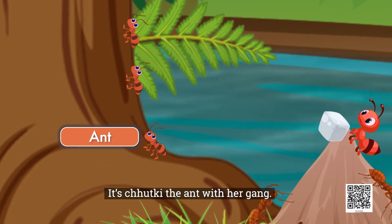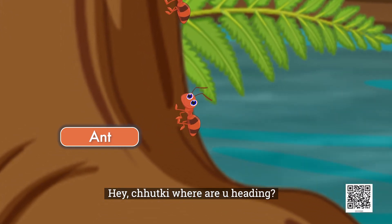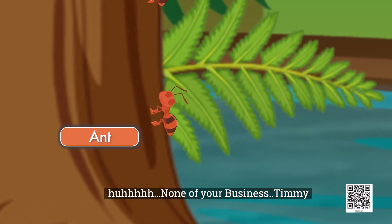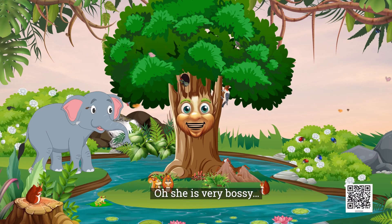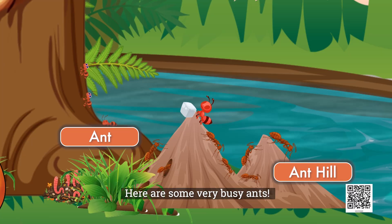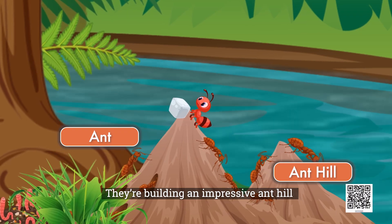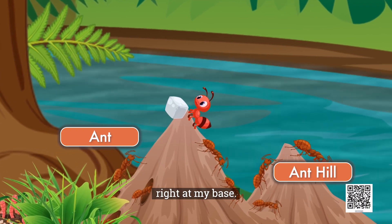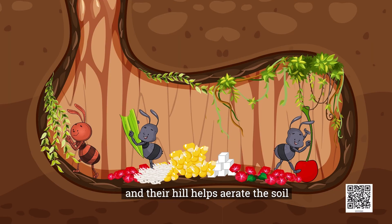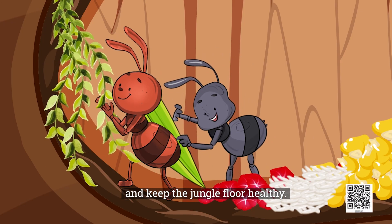It's Chutki the ant with her gang. Hey Chutki! Where are you heading? She is very bossy. Here are some very busy ants. They are building an impressive ant hill right at my base. Their teamwork is incredible and their hill helps aerate the soil and keep the jungle floor healthy.